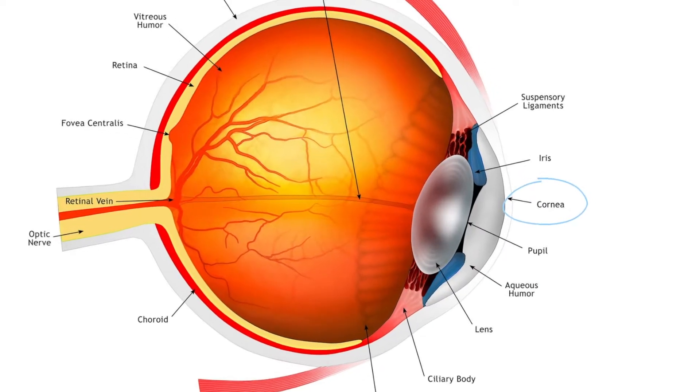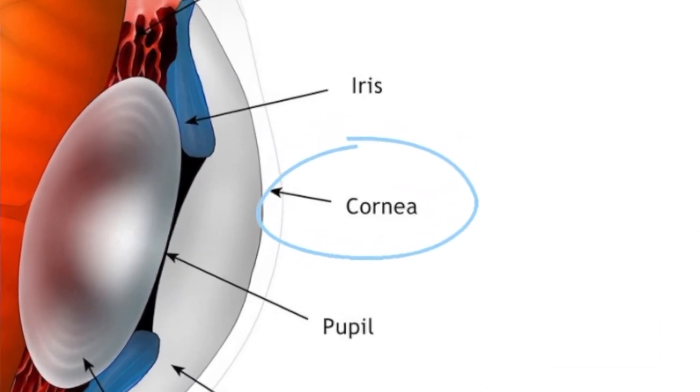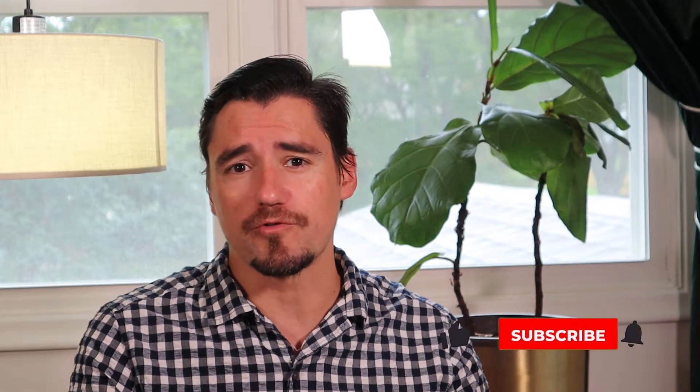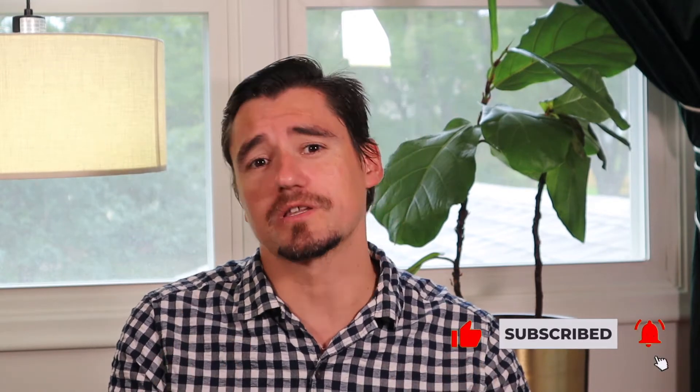A scratched eye is when the superficial tissue on the eye, or the cornea — the clear part of the eye that you, me, or a dog will look through to see the world — gets scratched. When the cornea is scratched it really hurts, because that cornea just has a whole bunch of nerves in it. Whether it's a small scratch from a branch, a dog fight, or a cat scratch from a claw, these all really hurt and need to be addressed for pain and for the actual scratch.